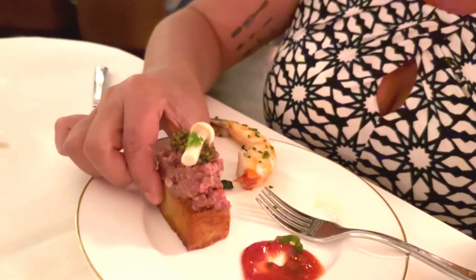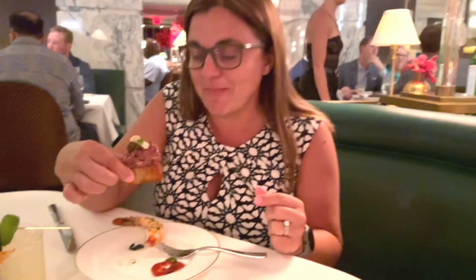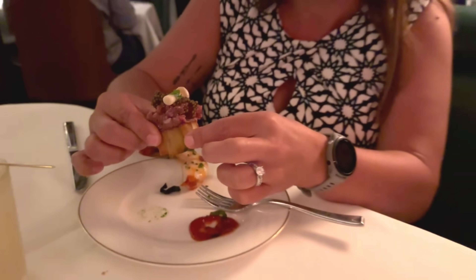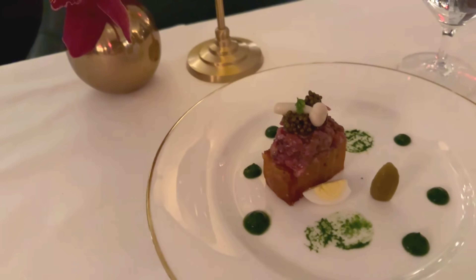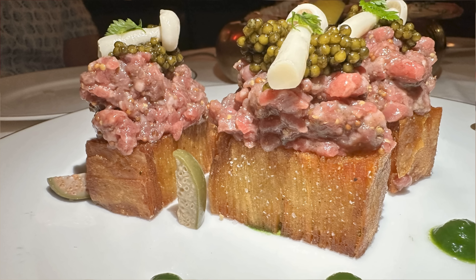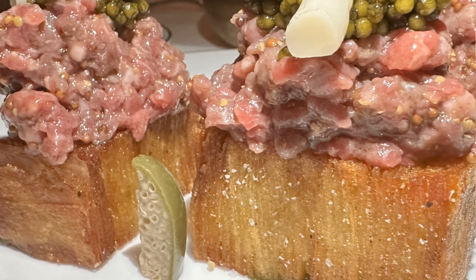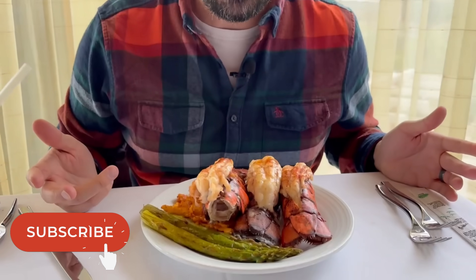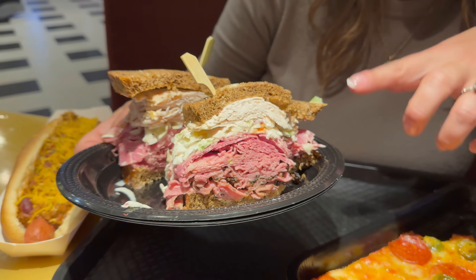I'm super excited for the beef tartare — that was Rachel's first choice. The potato is super thin and really crispy. The beef tartare is great — a nice strong beef flavor, and the caviar brings a nice acidity to it. We do both feel like the potato overpowers the beef a little bit, but it tastes great. It's not the most beef-forward, but the potato does take over slightly. If you're enjoying this video and looking for more Las Vegas restaurant reviews, be sure to hit that subscribe button — we have almost 200 restaurant reviews in Las Vegas alone.